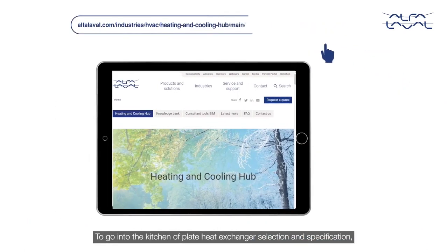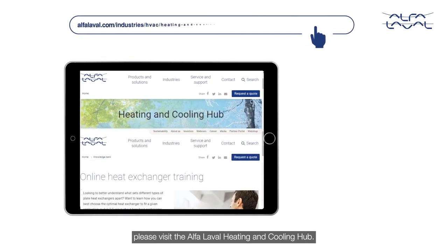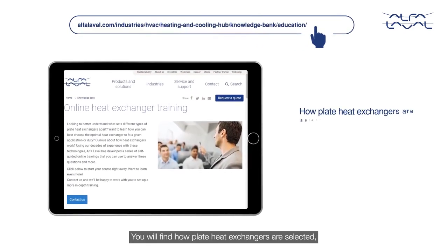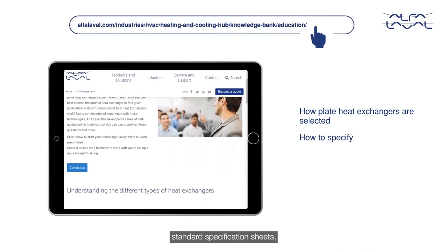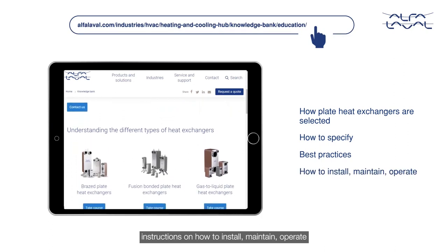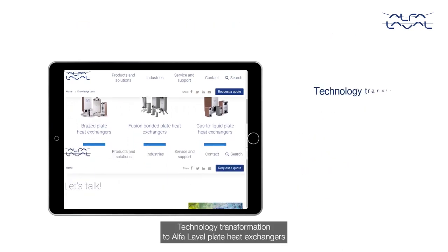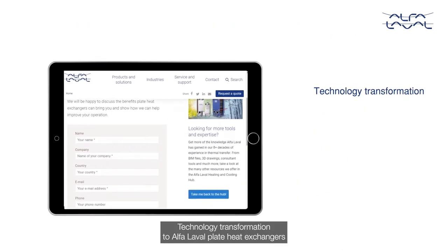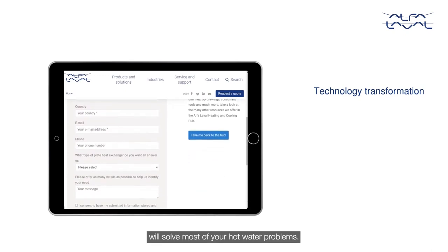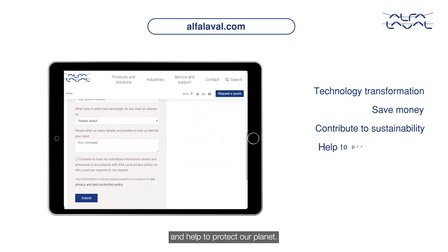To go into the kitchen or plate heat exchanger selection and specification, please visit the Alfa Laval heating and cooling hub. You will find how plate heat exchangers are selected, standard specification sheets, best practices, instructions on how to install, maintain, operate, and expert advice with tips and tricks. Technology transformation to Alfa Laval plate heat exchangers will solve most of your hot water problems. It will also help you save money, contribute to sustainability and help to protect our planet. For more information, please visit alfalaval.com.